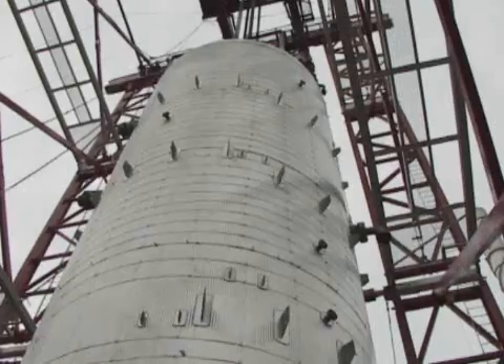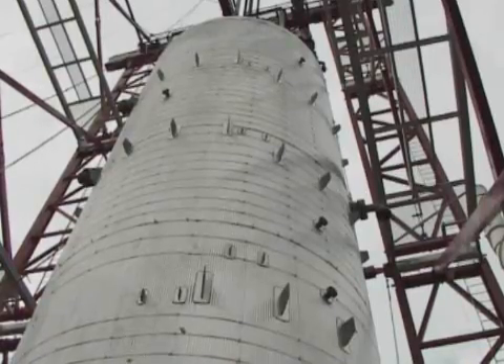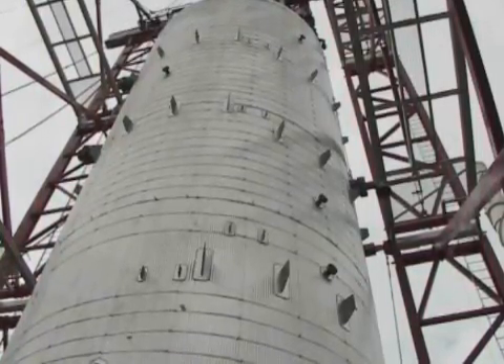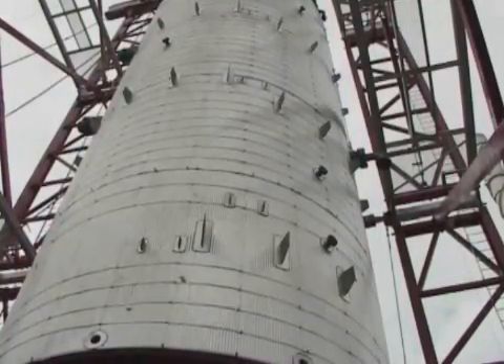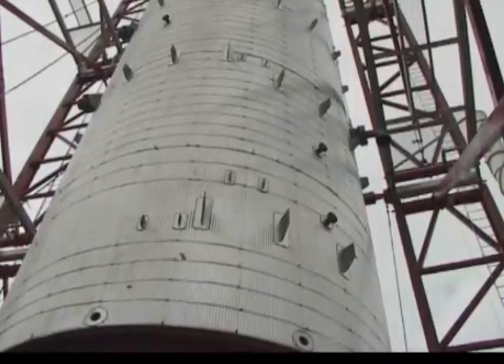The larger reactor, the scan-fining reactor, measured over 81 feet long and almost 22 feet in diameter, and weighed 225 tons fully insulated. The second reactor, while much smaller at 60 tons and 65 feet long, needed to be erected by the same system to avoid requiring another crane.